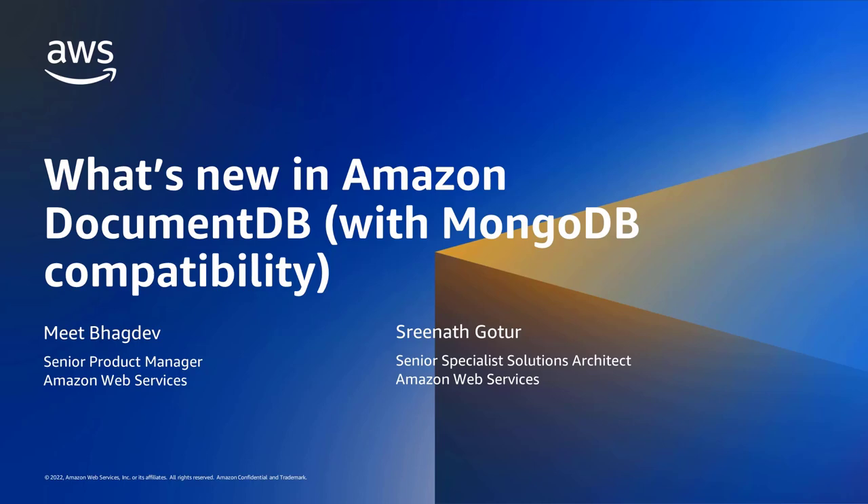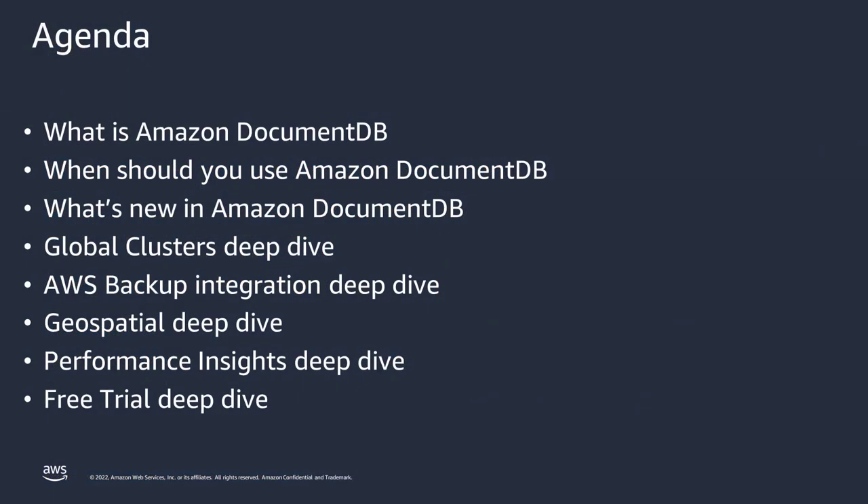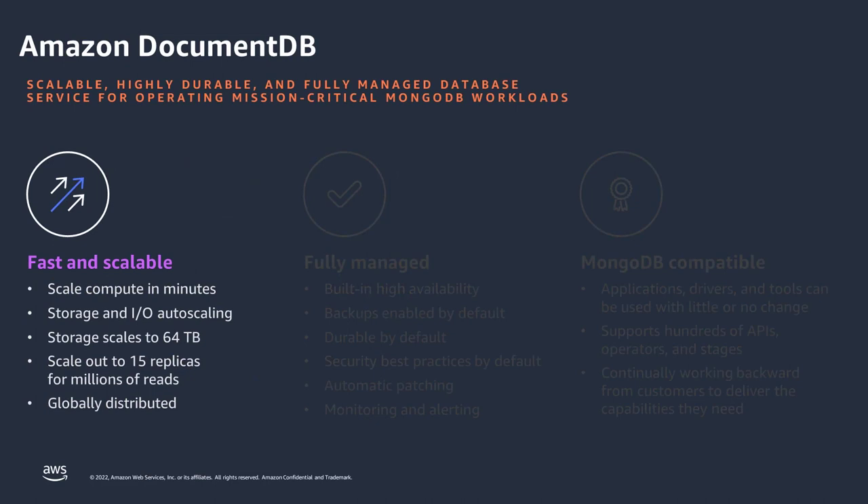Today we're going to talk about what's new in Amazon DocumentDB. For today's webinar, we have a few things on the agenda. For folks who are not familiar with DocumentDB, we will cover an overview — what DocumentDB is and when you should use it. Then we'll go into what's new with DocumentDB and do a few deep dives on recently released features. Let's go ahead and get started.